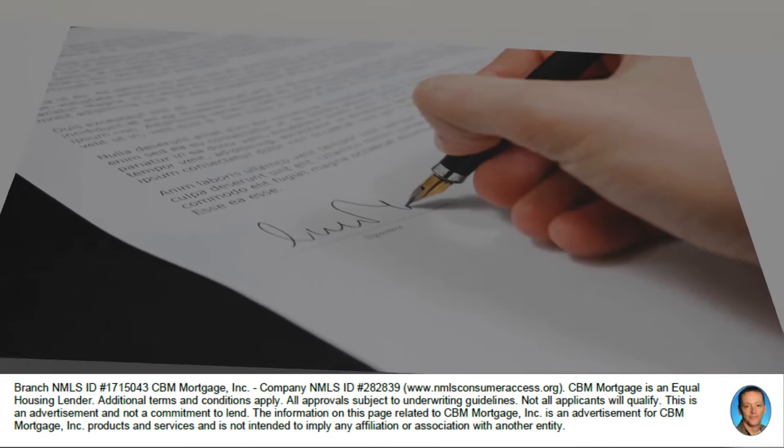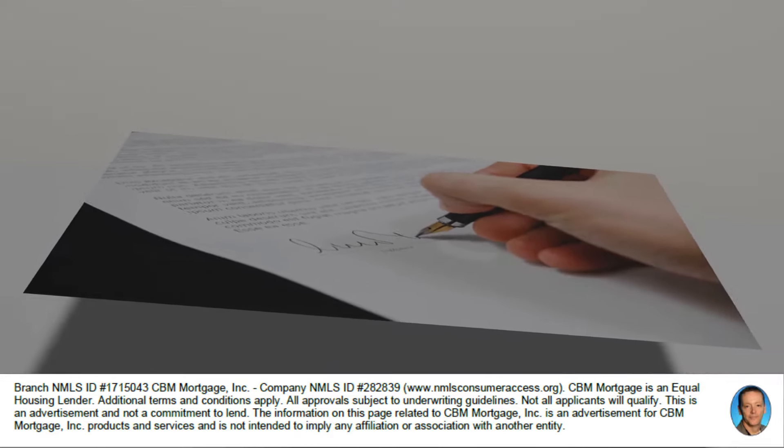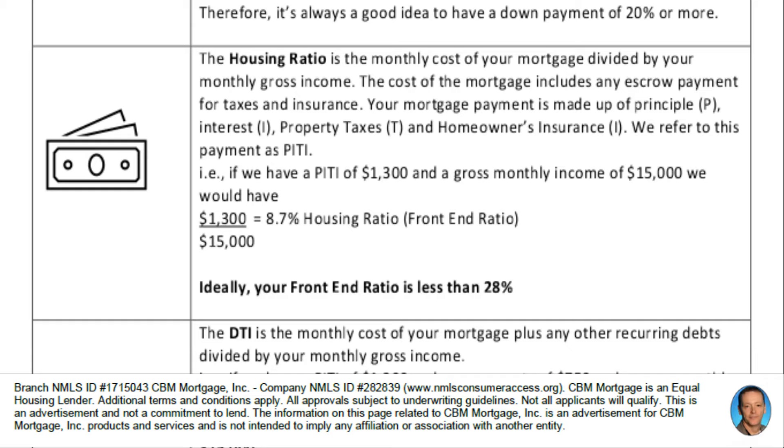It's important to know what the PITI is going to be on your new property before you close, because you need to know that you can afford it. Your loan officer will figure out with your PITI how much you can afford and let you know what the maximum loan amount is. They'll use some assumptions for taxes and insurance, go by the purchase price, subtract your down payment, and calculate the interest to give you a monthly amount that you'd be paying.